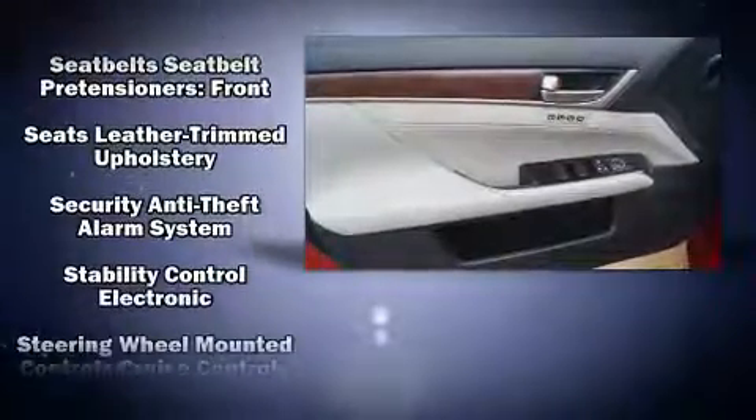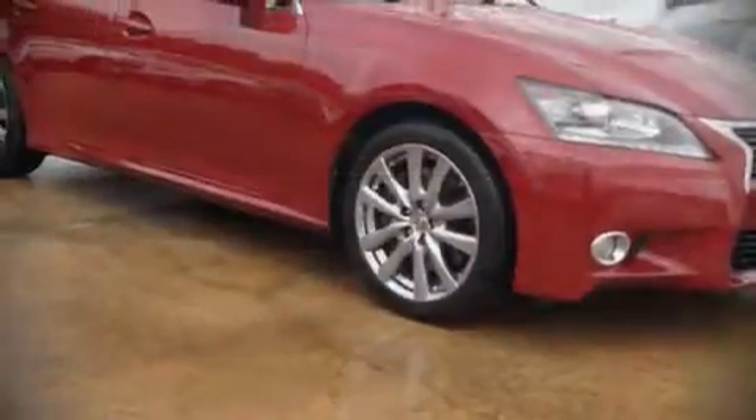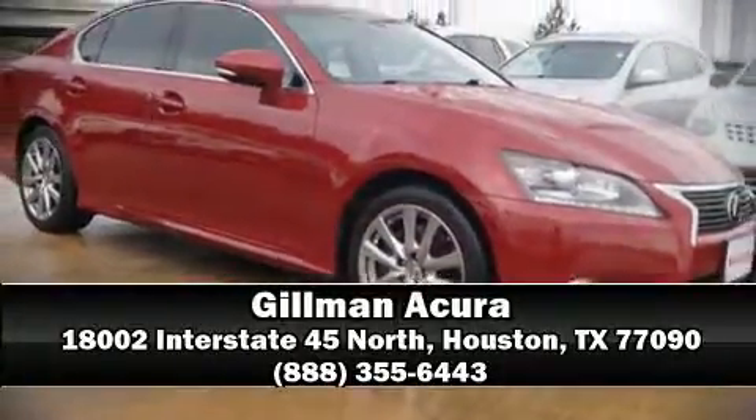A Carfax history report provides you peace of mind by detailing information related to past owners and service records. Our knowledgeable sales staff is available to answer any questions that you might have — we are here to help you.